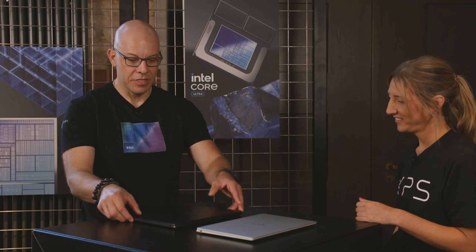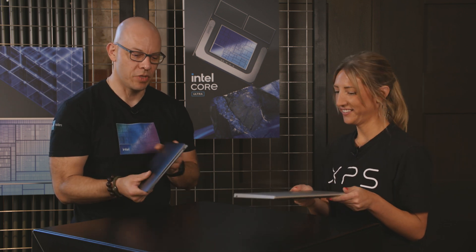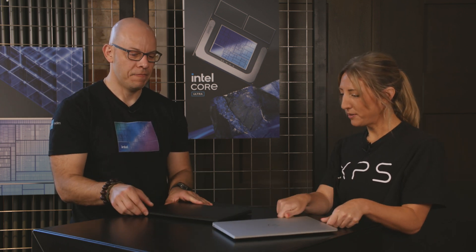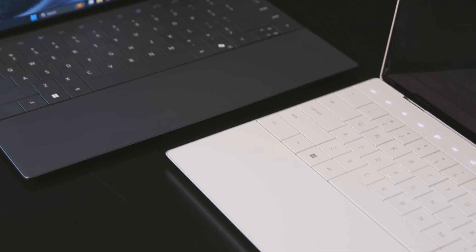So this is what we have here. You can see it's slim and light — really nice, really sturdy. They are machine grade CNC aluminum, available in platinum or graphite.